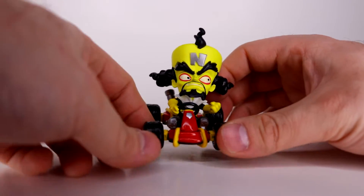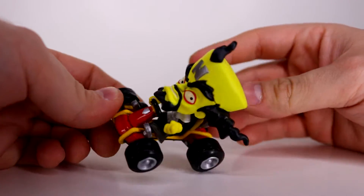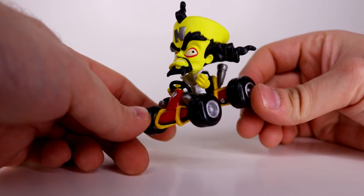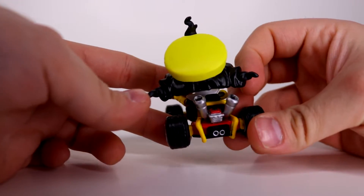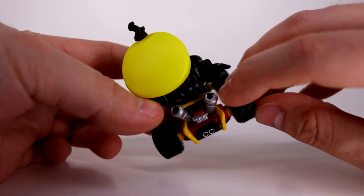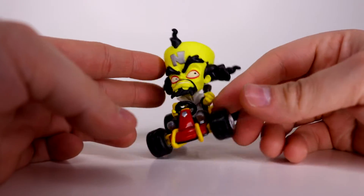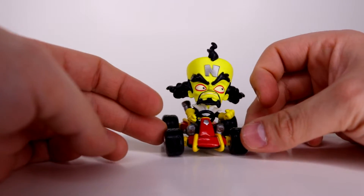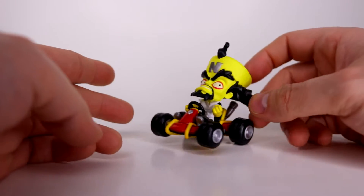Next up we got Cortex, and he's also looking pretty immaculate. He's looking all angry, like he's driving past Crash — like 'curse you Crash Bandicoot.' There's a little bit of missed paint on the exhaust, but again you're looking at these from the front so it doesn't matter too much. The pose is fantastic and most of the cart looks pretty great too. Just another solid figure.